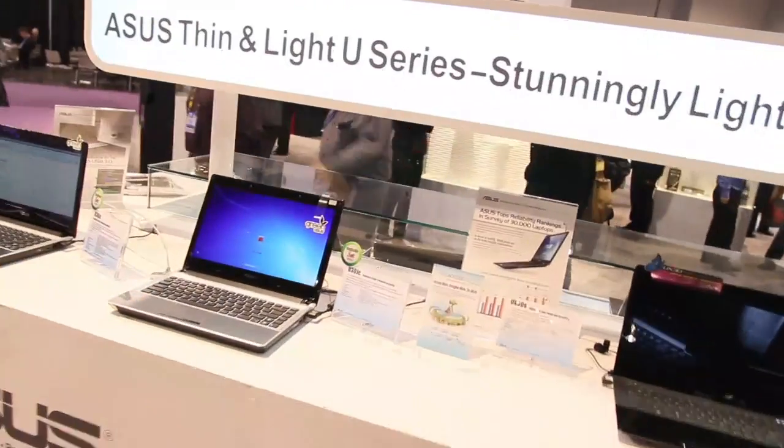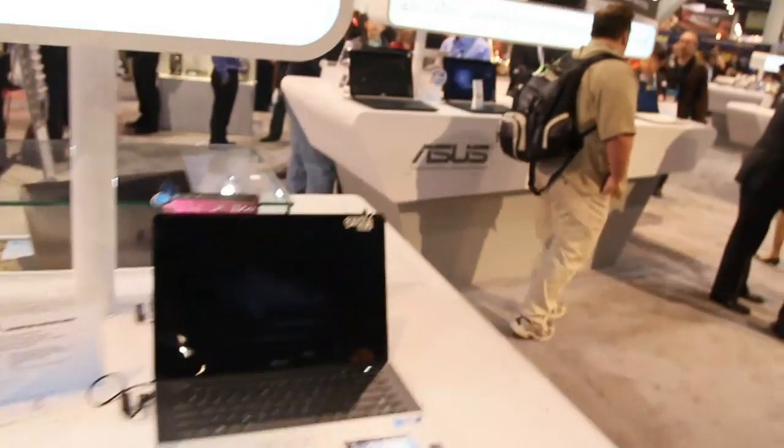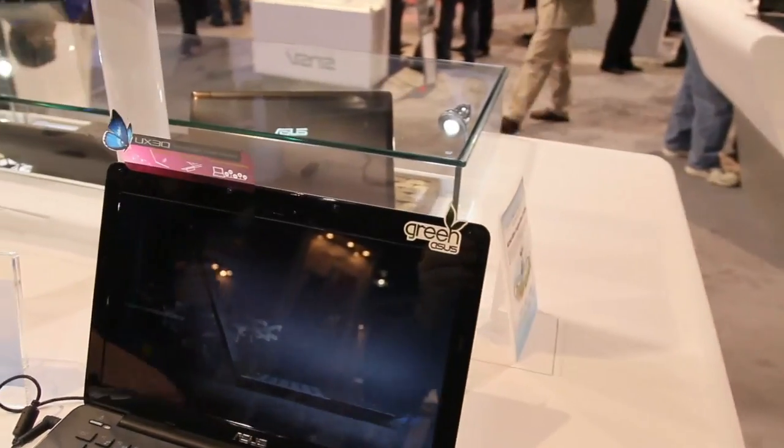Now, all these laptops here are really thin and really light, especially this last one over here at the end. If you look at that one, that's actually the UX30S — a very nice, ultra-thin and small laptop.